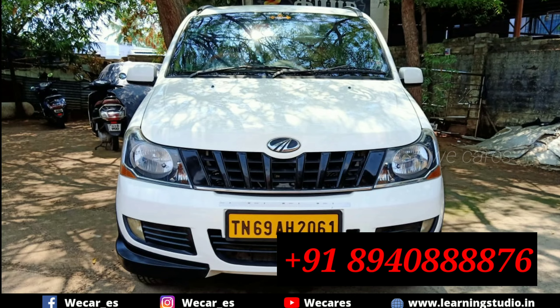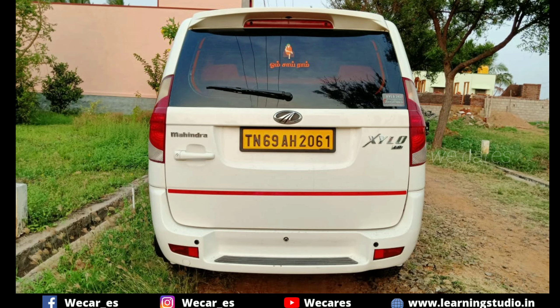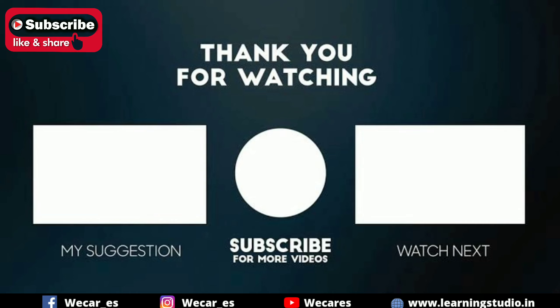The car is in good condition — it is not a wrong or bad deal. If you like this video and have learned something, please share the video. Subscribe to our channel to continue seeing useful content.